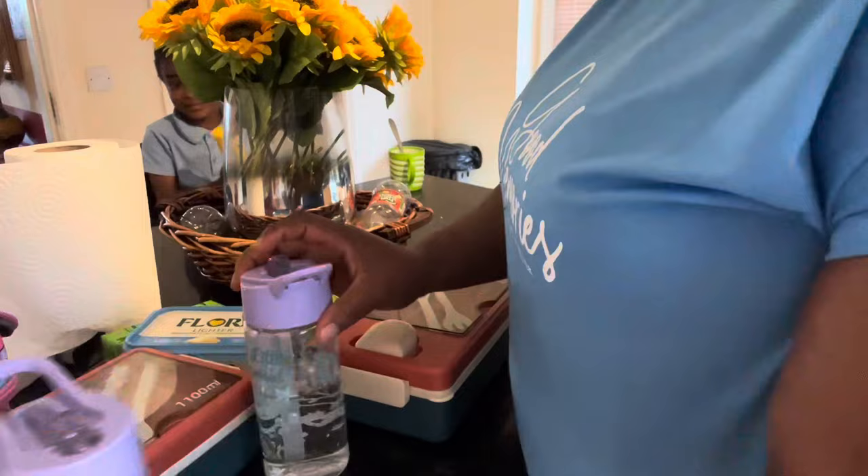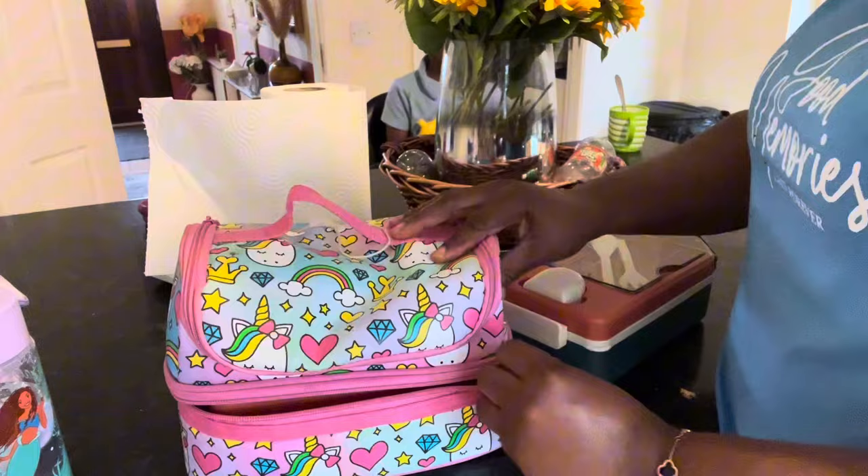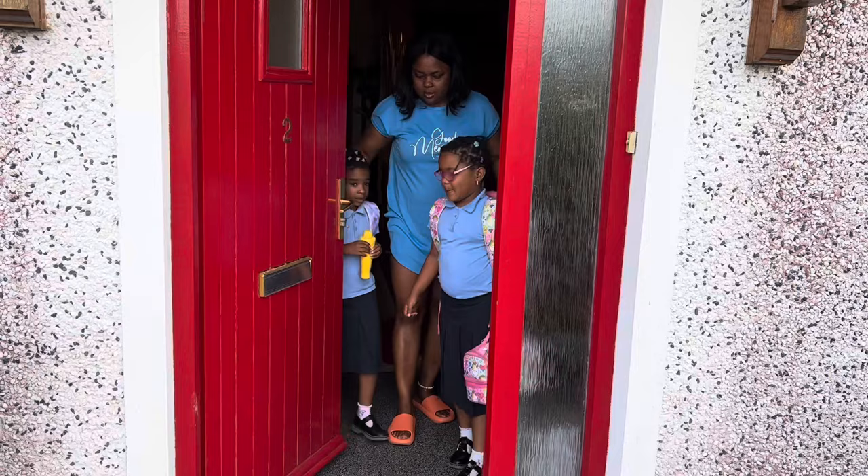That's their lunch over there. I have put all their juice, snack — everything is in the lunch box. Now they are ready, almost ready to go. Now here we are done. We are coming out of the house.